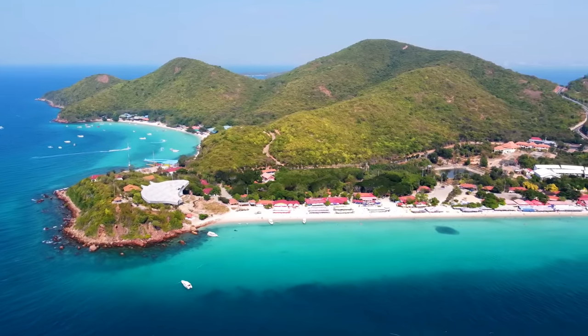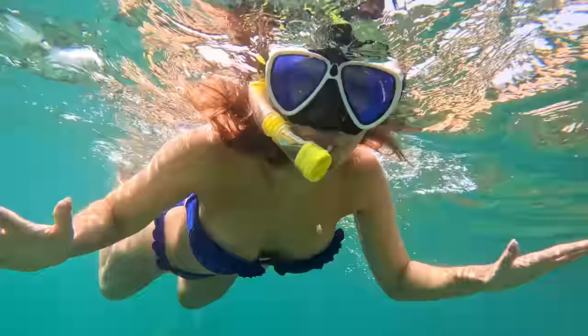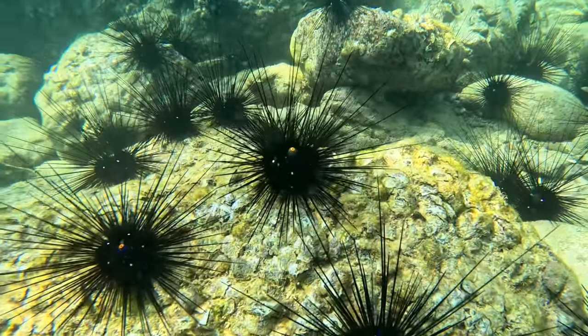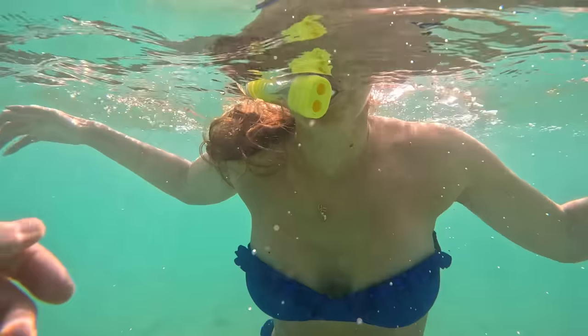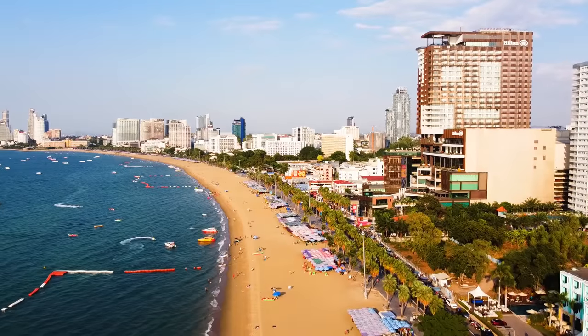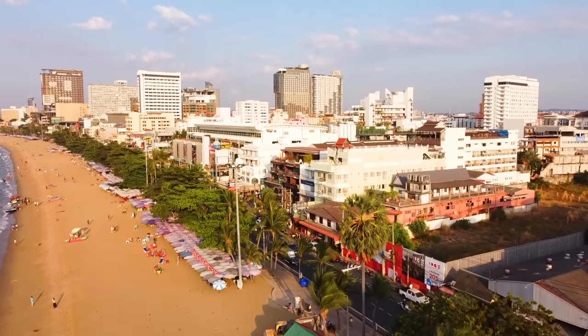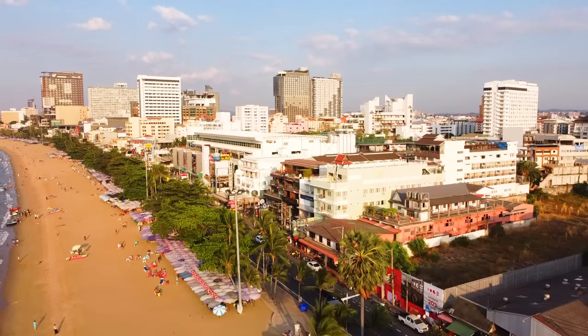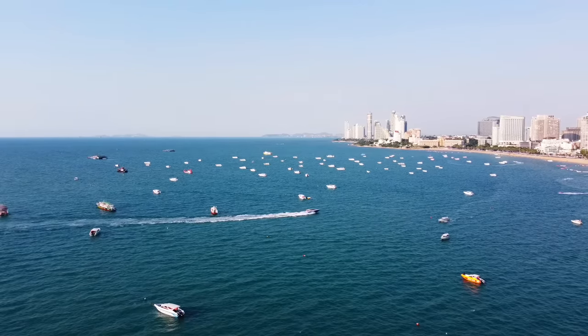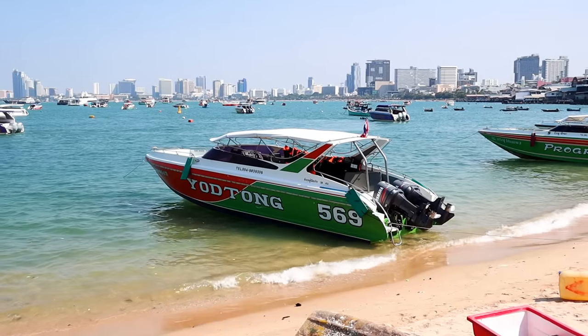In this video you will see the famous island of Koh Lan located outside of Pattaya in Thailand. This is the beach in Pattaya, a city with 120,000 people. In the middle of the city is a marina with boats going out to a lot of the surrounding areas and the islands.